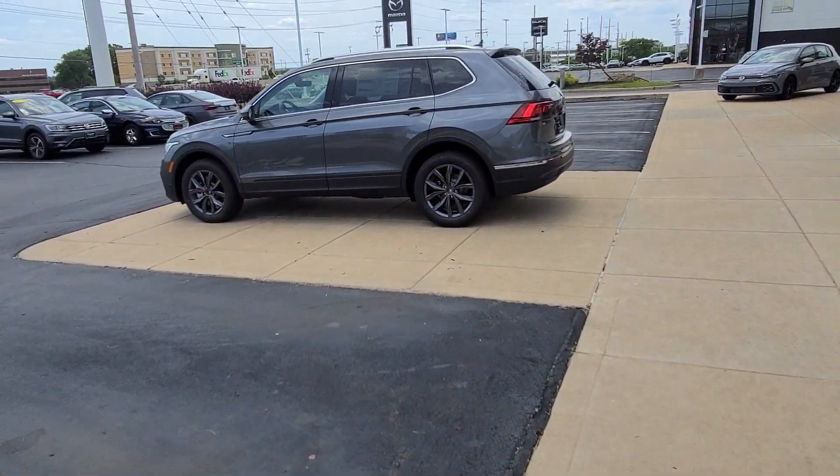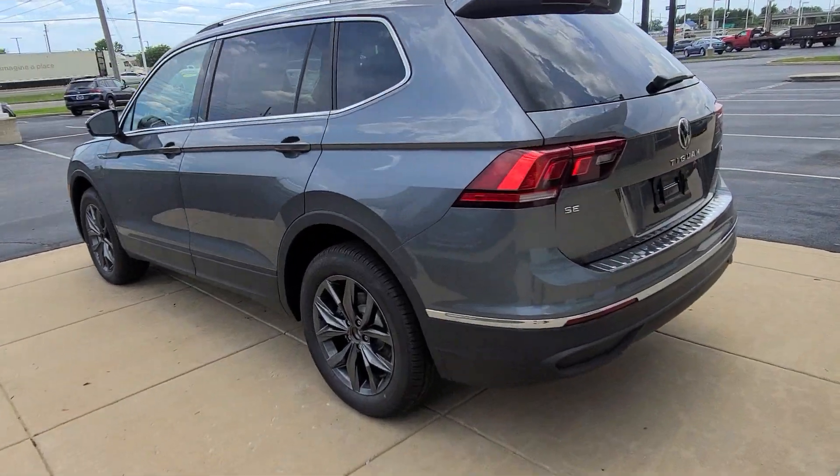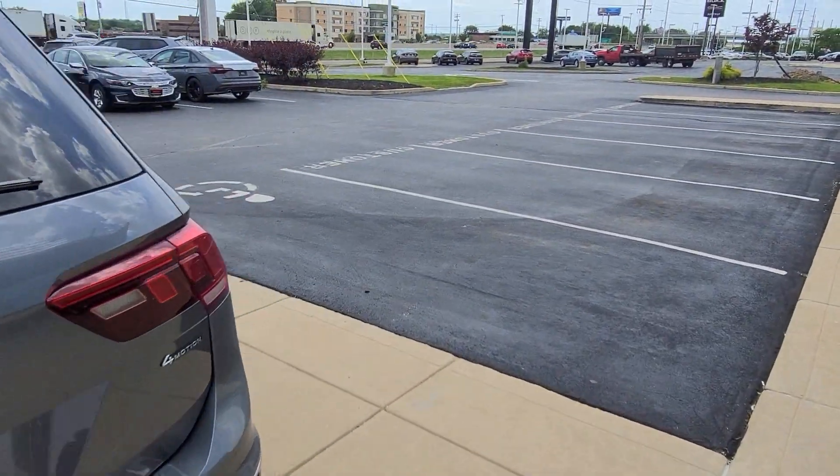This is also platinum gray metallic with the dark anthracite wheels. Looks pretty good, I should say.